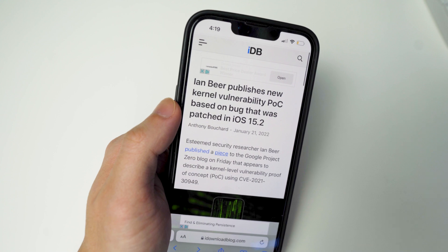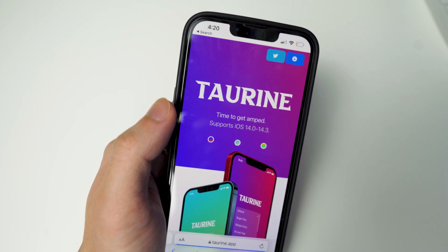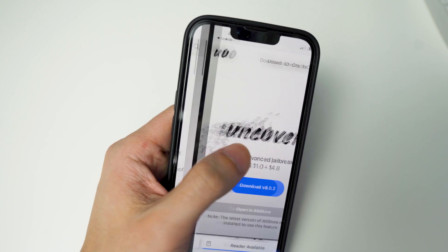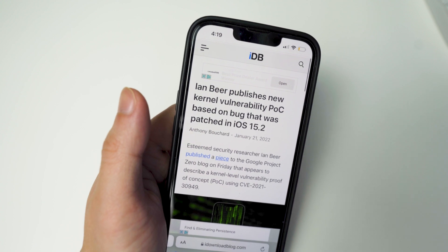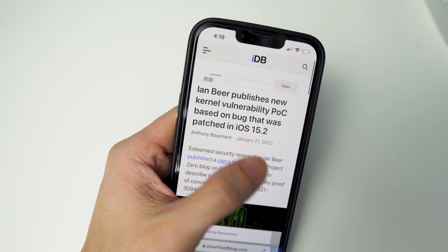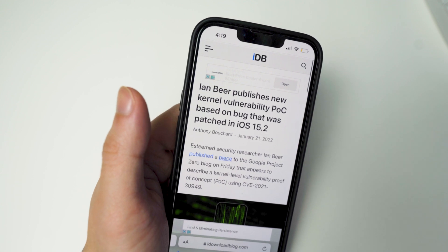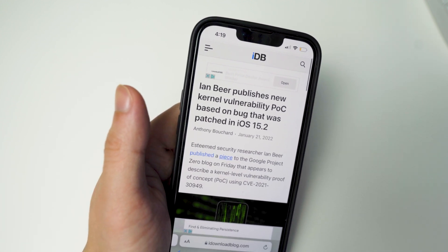This could be used for an Uncover jailbreak and a Taurine jailbreak, which has been done in the past. But I do want to note that although it could be used for those jailbreaks, this is a proof of concept, meaning it is not a full exploit, so it's not guaranteed that this will happen.